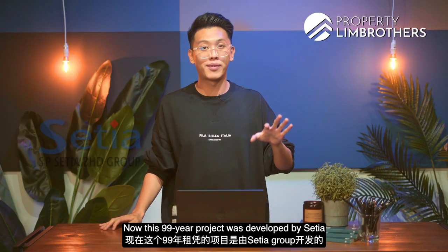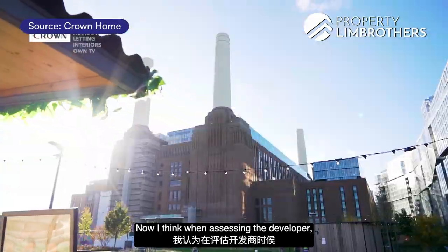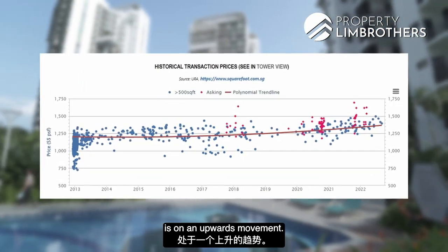This 99-year project was developed by Sertia Group, which has portfolios in multiple countries such as Australia and the UK. When assessing the developer, it's very important to look at past projects they have built. The historical transactions for Eco Sanctuary are on an upward movement.